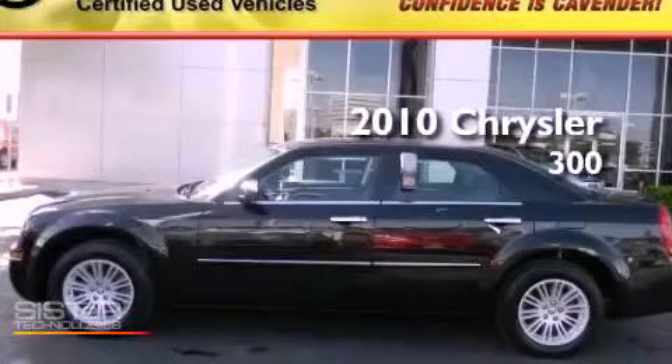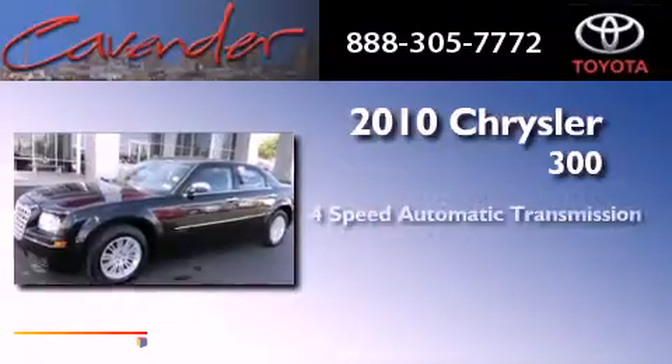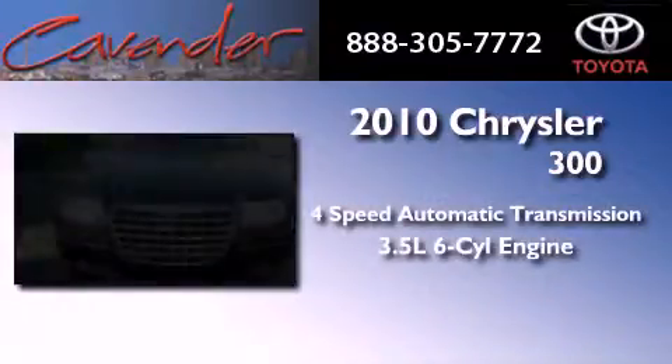This is a 2010 Chrysler 300. This vehicle has seating for five adults and a 3.5-liter V6.